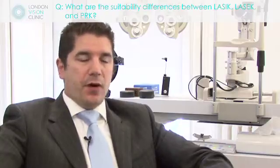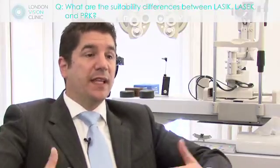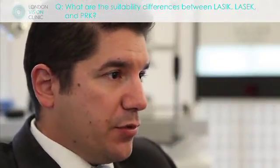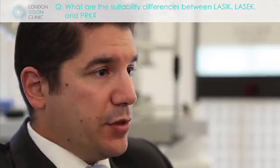Most patients nowadays — the vast majority — are candidates for LASIK, and most patients would opt to have LASIK because of the healing time. Generally speaking, if patients are candidates for both types of treatment, we tend to advise and recommend a LASIK procedure because of the ease for the patient.